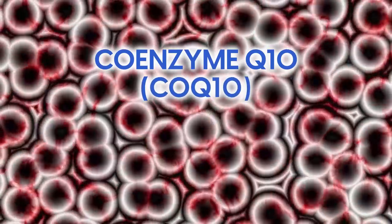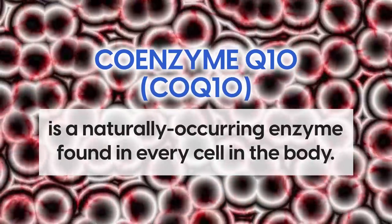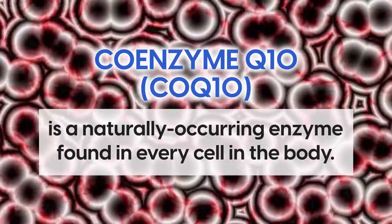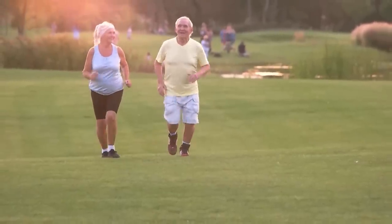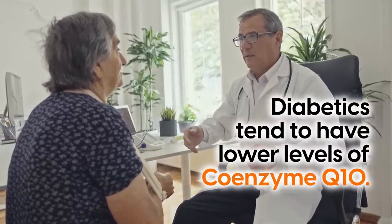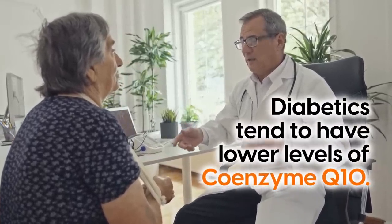Coenzyme Q10, known as CoQ10, is a naturally occurring enzyme found in every cell in the body. It plays a crucial role in the production of energy, and research has shown that diabetics tend to have lower levels of Coenzyme Q10.